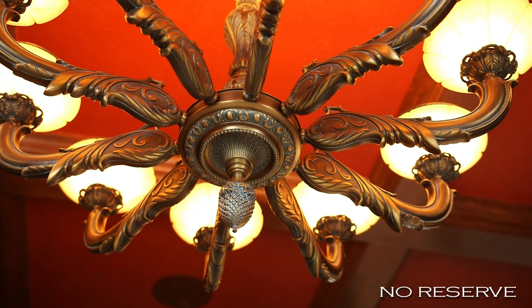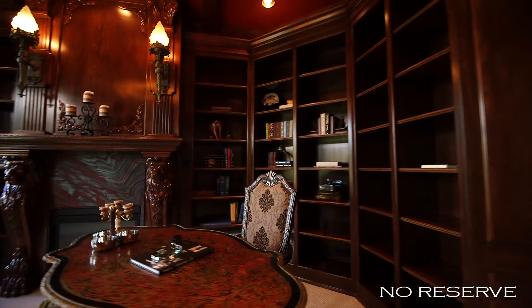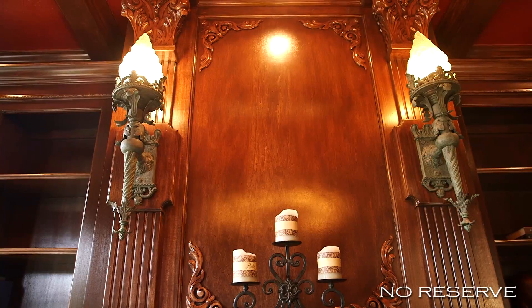The home's library and office features rich wood paneling, exotic marble inlays, and an ornately mantled fireplace.